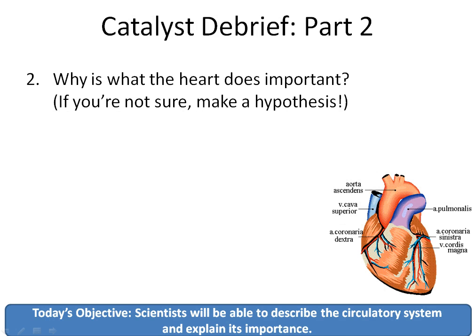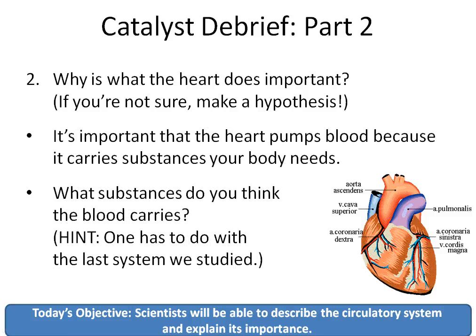That second question might have been a little bit trickier. Why is what the heart does important? And if you're not sure, I hope you made a good hypothesis or a strong guess. Well, it's important that the heart pumps blood because it carries substances your body needs. What substances do you think the blood carries? I'll give you this hint: one has to do with the last system we studied, which is the digestive system.